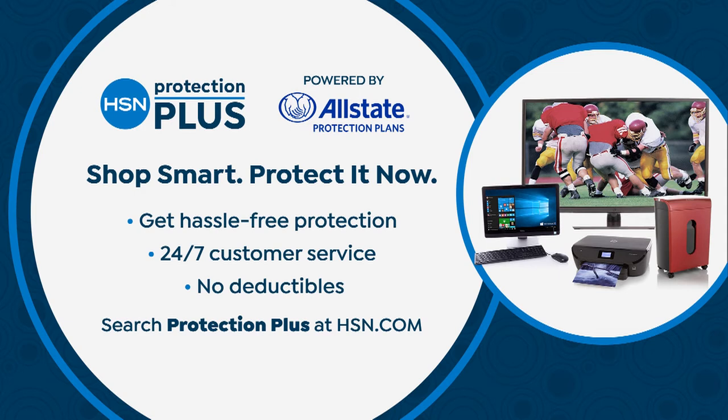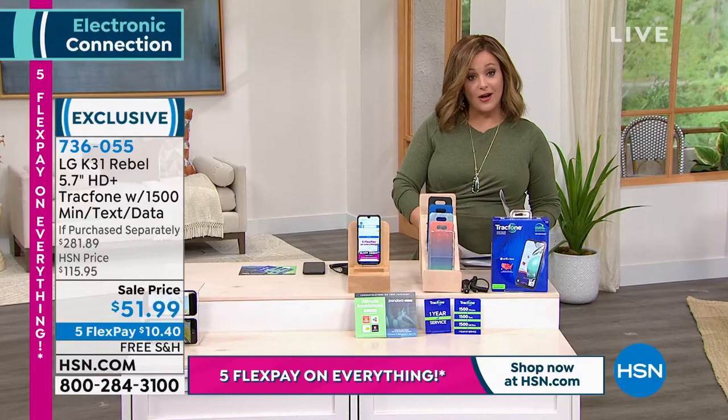We have an HSN Protection Plus plan, so just ask your customer service rep or go to hsn.com. It's powered by Allstate and it really is a hassle-free way to get that protection on all of your electronics. We're happy to help you get that.